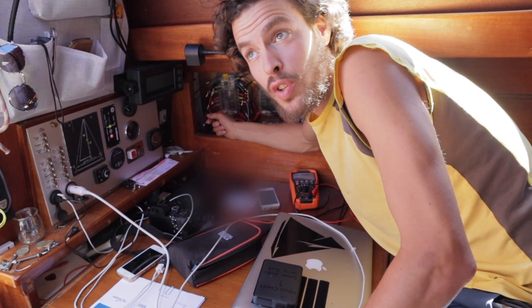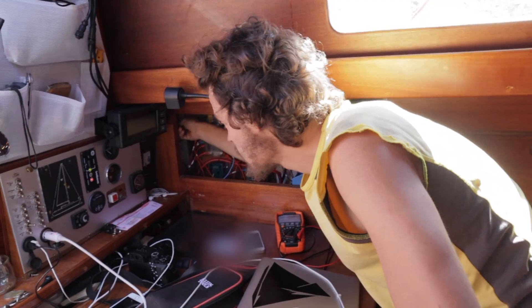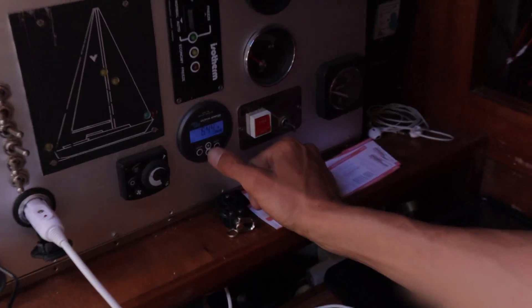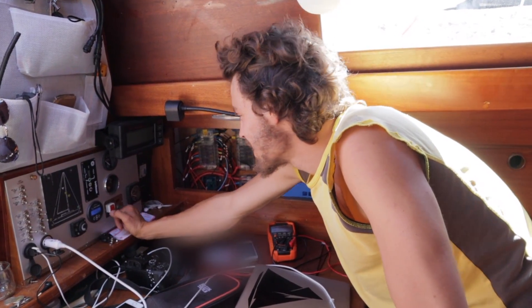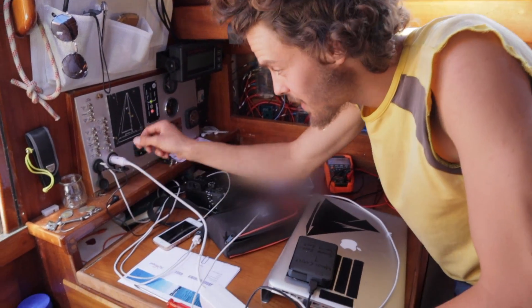Now I want to see how much amperage is actually coming in, and I'll check through our Victron battery monitor. I switch off the main switches of the complete boat so we have no draw at all, and we see what's still happening to the batteries. It's indicating 6.4 amps — and what time do we have? 4 in the afternoon, which is not noon. 6.5 amps — this is absolutely amazing! Let's connect the laptop and put on the fridge.